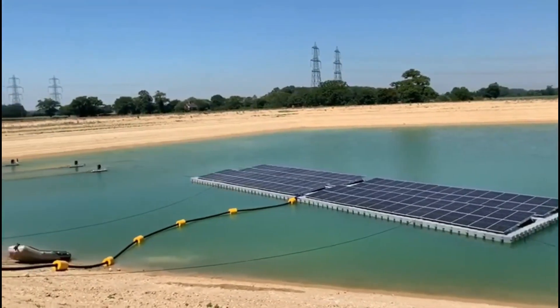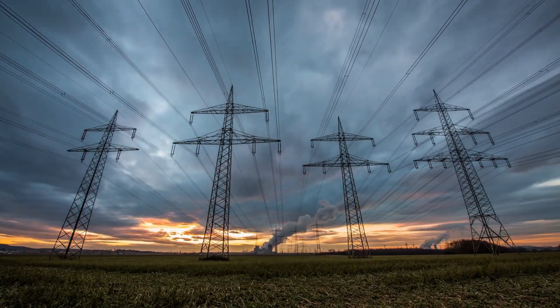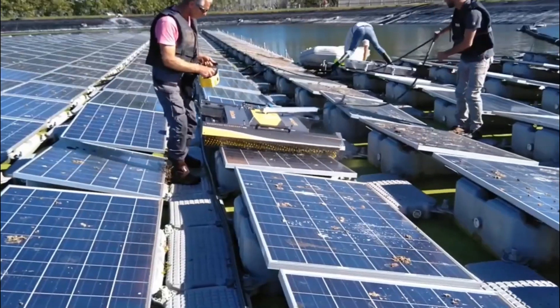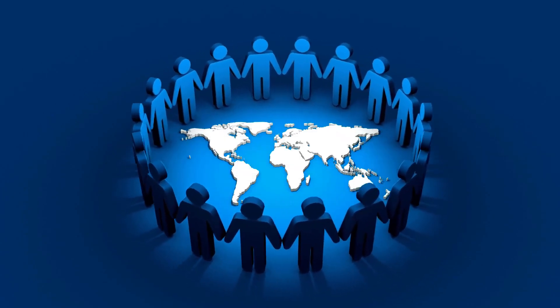Another potential use for floating solar is in disaster relief efforts. When natural disasters strike, power grids and other infrastructure can be damaged or destroyed. But by deploying floating solar systems, we can quickly and easily provide clean energy to affected communities, helping them get back on their feet more quickly.